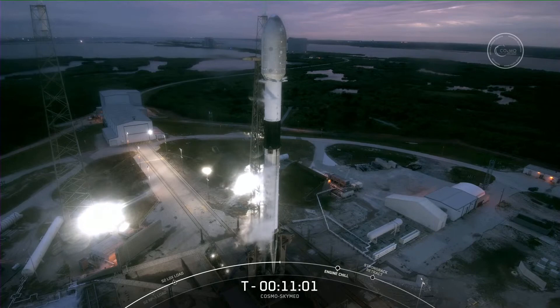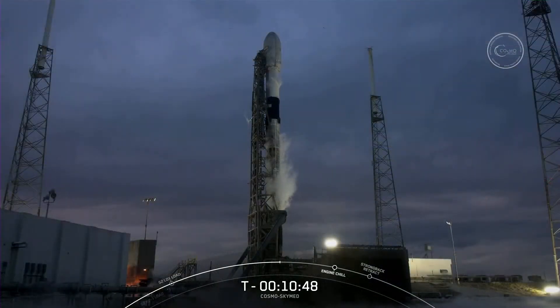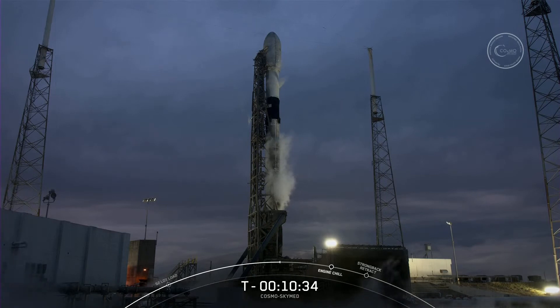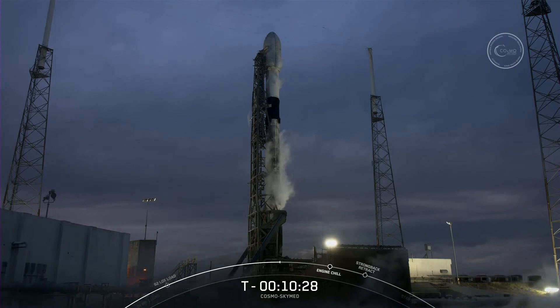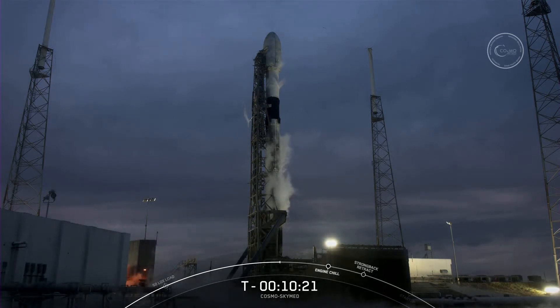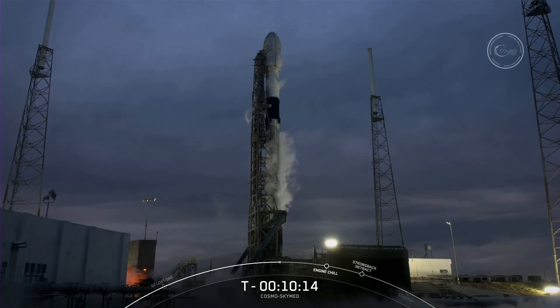Currently, fuel loading is complete on the second stage, while loading continues on the first stage until about T-minus-6 minutes. Liquid oxygen is loading on both first and second stages as we speak. When fully fueled, Falcon 9's first and second stage combine to carry over 1.1 million pounds of propellant, burning through most of that over the eight-and-a-half minutes it takes to land the first stage and get the second stage into its initial orbit. We also need an igniter to start burning the fuel and oxidizer — for that we use TEA-TEB: triethyl aluminum and triethyl borane. It produces a characteristic green flash that we can sometimes see at the base of the rocket at T-minus-2 seconds right before liftoff.